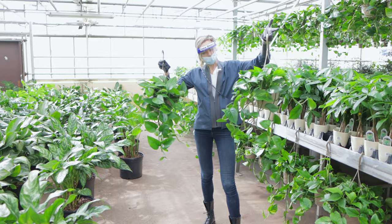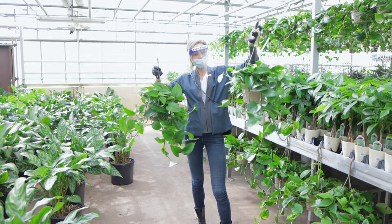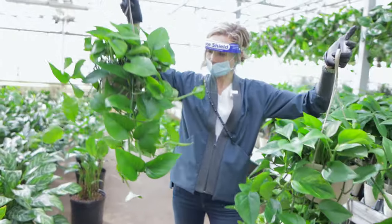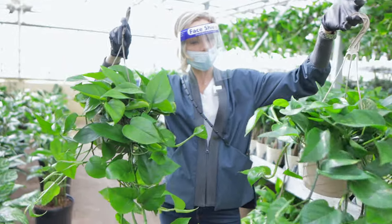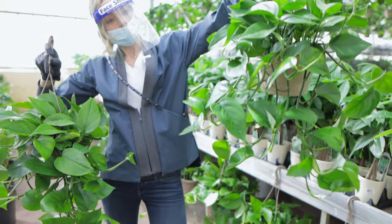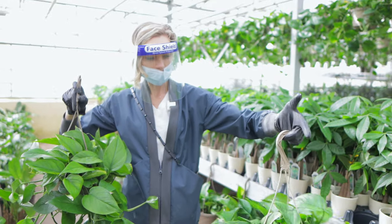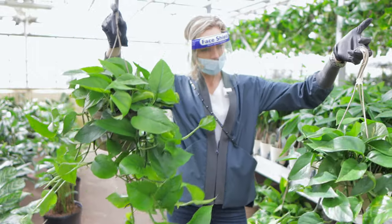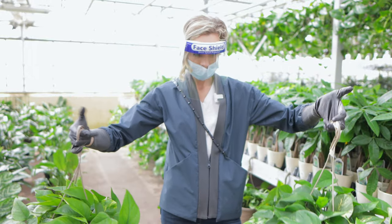I'm looking for a good amount of legs because this is what we use for our cascading pothos windowsill arrangement. I want to make sure the shape is proportional. I have a beautiful front, a good amount of legs, and healthy leaves. So I'm going to select a few of these for those arrangements.